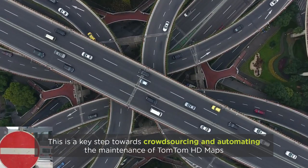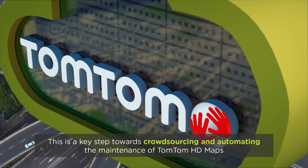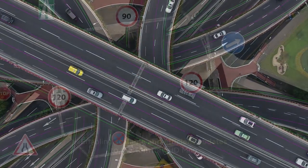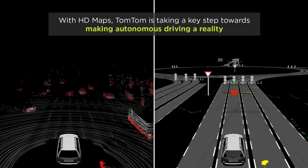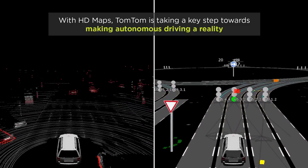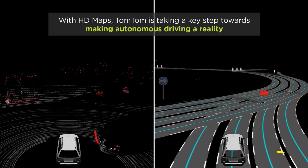By leveraging input from camera-equipped vehicles, this process will allow us to crowdsource and automate the maintenance of the TomTom HD map. This will enable scalable and efficient updates to the TomTom HD map. By exploring and testing innovative techniques to automate the production and maintenance of HD maps, TomTom is taking a key step toward making autonomous driving a reality.